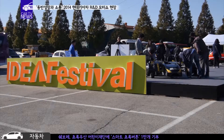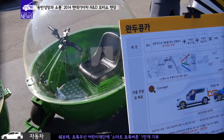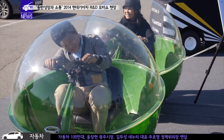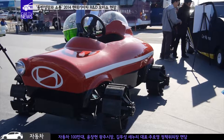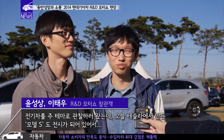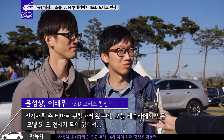아이디어 페스티벌 출품작존에는 선행차와 뒤따르는 차의 동기화를 통해 상호 보완주행을 가능하게 하겠다는 미래형 완두콩카와 운전자가 원하는 스타일로 변신시킬 수 있다는 카멜레온카 등이 전시돼 톡톡 튀는 창의성들을 엿볼 수 있었습니다.